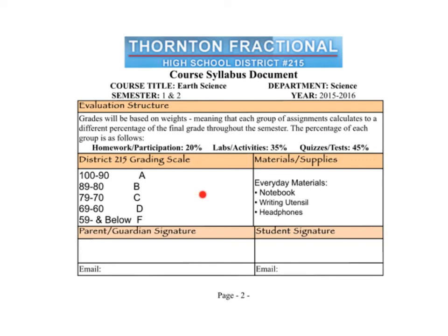The grading scale is the same as every other course in the district — 90 to 100 is an A, etc. There will be an infographic posted in the classroom so you can see what an A really means, what a C really means. Do you know? That will be posted in our room.